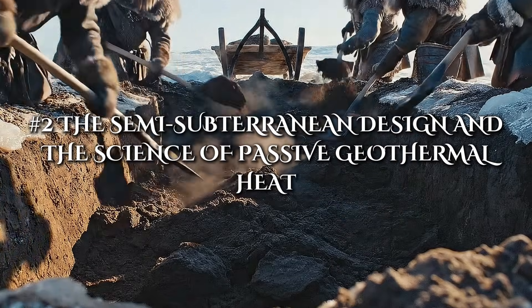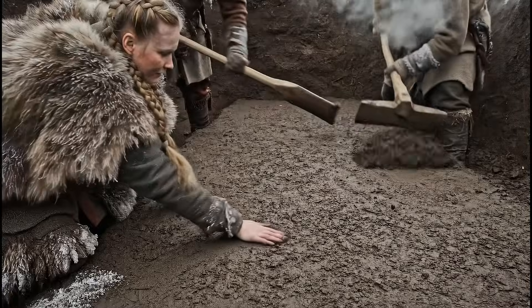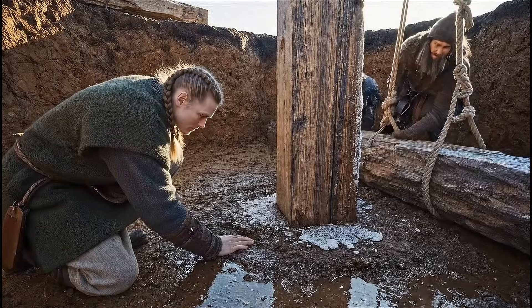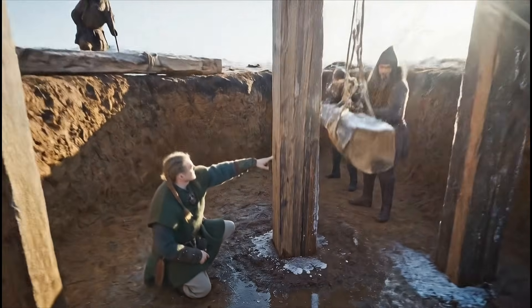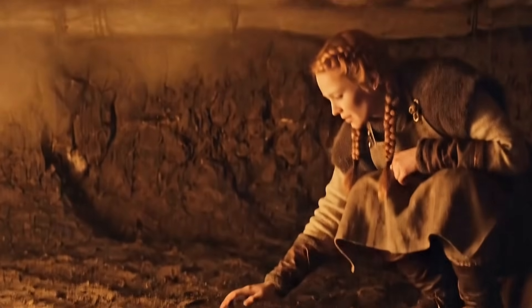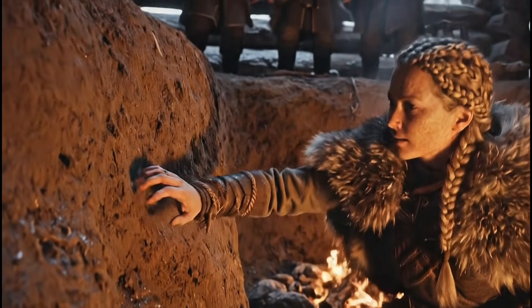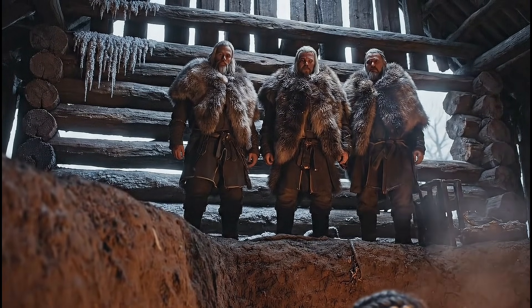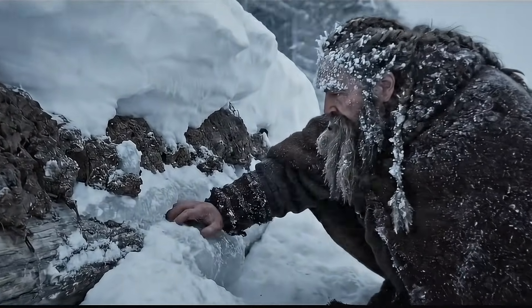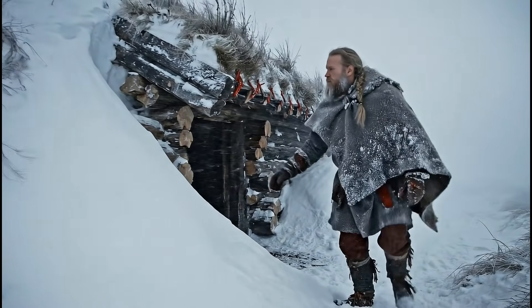To conserve warmth, Vikings built many of their longhouses partially underground. By digging the floor down into the earth, they tapped into one of nature's most reliable advantages: stable soil temperature. Even in the coldest climates, the ground maintains a relative warmth that does not fluctuate as wildly as surface air. This semi-subterranean design reduced the amount of exposed wall facing the wind, lowered heat loss, and created a shelter that functioned much like a naturally insulated chamber. Without understanding the term geothermal, Vikings nevertheless mastered its principles, using the earth itself as a protective blanket, softening the bite of winter storms and anchoring the structure firmly against the wind.